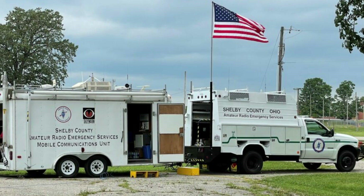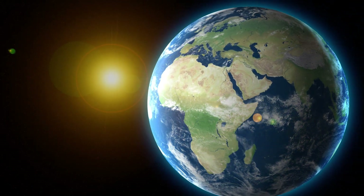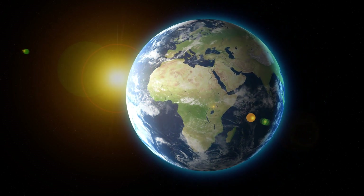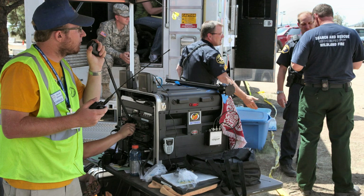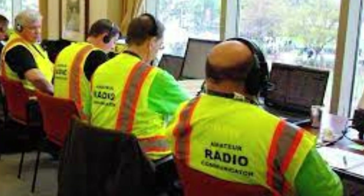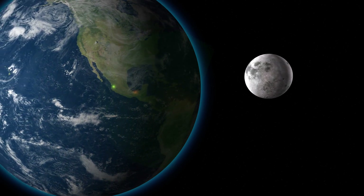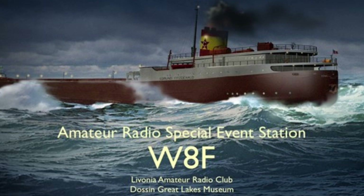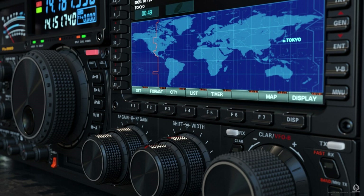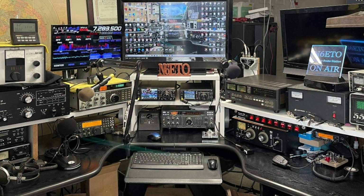Call signs promote international goodwill — they are the foundation of friendships formed across borders, fostering a sense of global community among radio enthusiasts. When an operator hears a foreign call sign, it's an invitation to reach out, to learn about a different culture, and to expand their horizons. Lastly, call signs can reflect an operator's achievements. Special event call signs are often issued to commemorate significant events or milestones in amateur radio. Attaining one of these is a mark of prestige, a testament to an operator's skill and dedication — a badge of honor among peers.